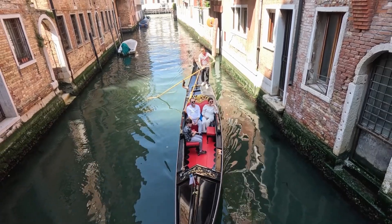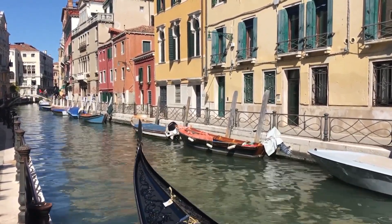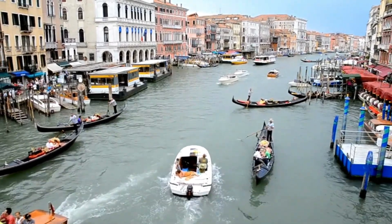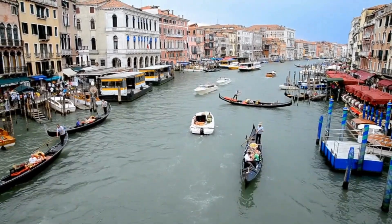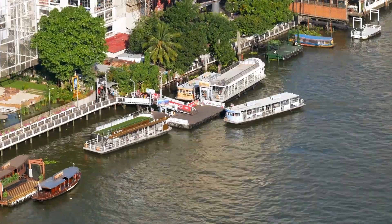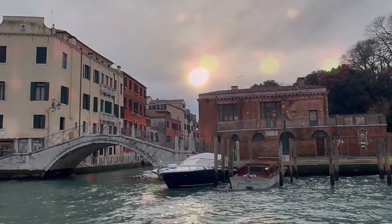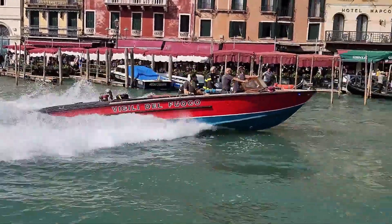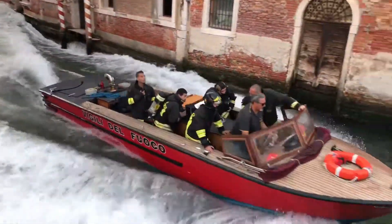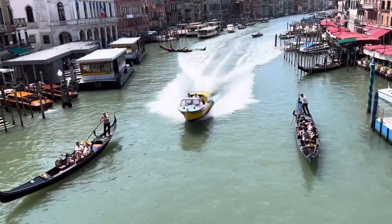Living in Venice means adapting to challenges that land-based cities never face. Every aspect of daily life had to be reimagined for a world where water replaces streets and boats replace cars. Venetians developed an intricate system of canals, bridges, and walkways functioning like a three-dimensional highway system. The Grand Canal serves as the main thoroughfare while smaller canals branch off like side streets. Venice also developed one of the world's most professional firefighting forces equipped with boats instead of trucks, and medical emergencies require ambulance boats that rush patients to hospitals via the fastest canal routes.